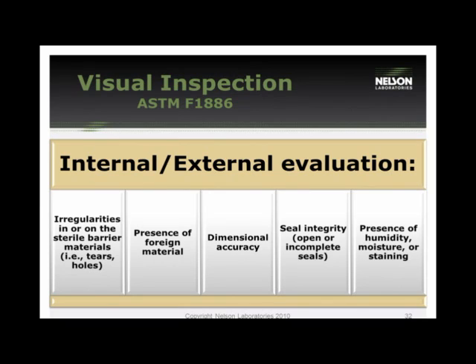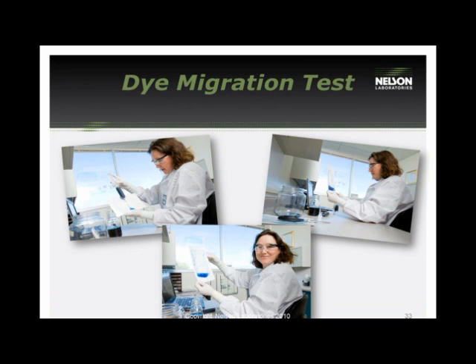Moving into integrity tests, the most common is visual inspection, regulated by F1886, involving both internal and external evaluations of the materials. You are looking for irregularities such as tears, holes, any foreign materials, and seal integrity — whether it is homogenous or incomplete — as well as any humidity, moisture, or staining concerns. Finally, you can use it to define the dimensional accuracy of the width of the seals.